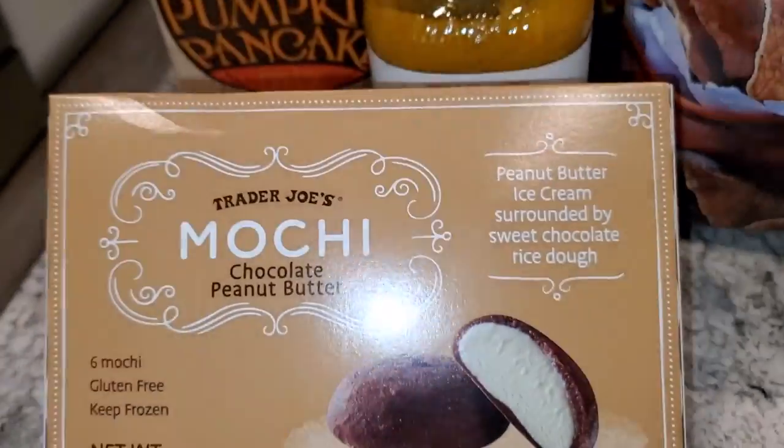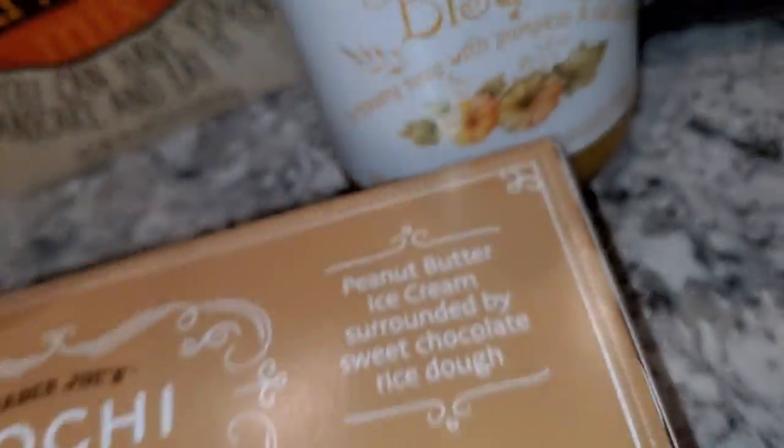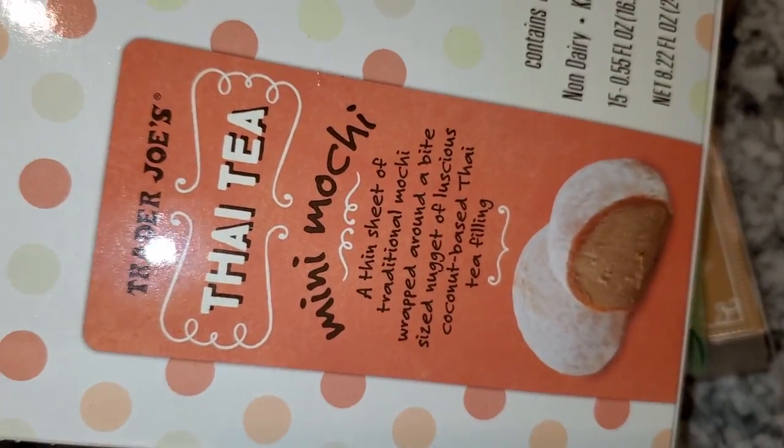I got a few mochis because I was craving them: chocolate peanut butter mochi — I didn't even know it was peanut butter, but yum — green tea mochi, which I've never tried, and Thai tea mini mochi.